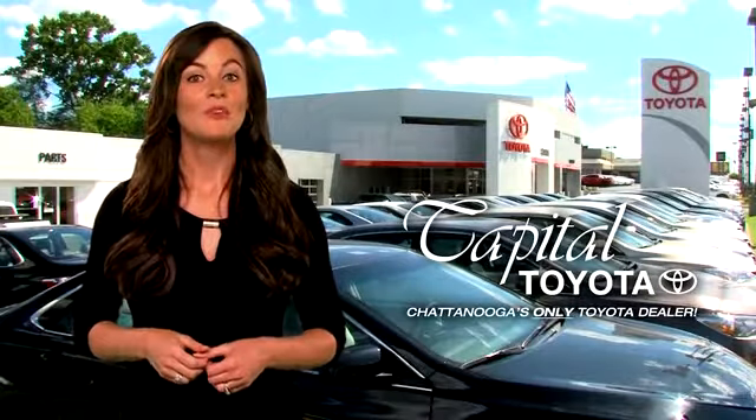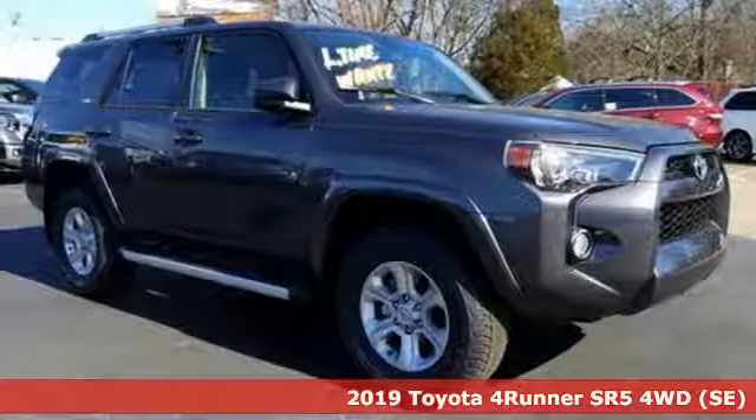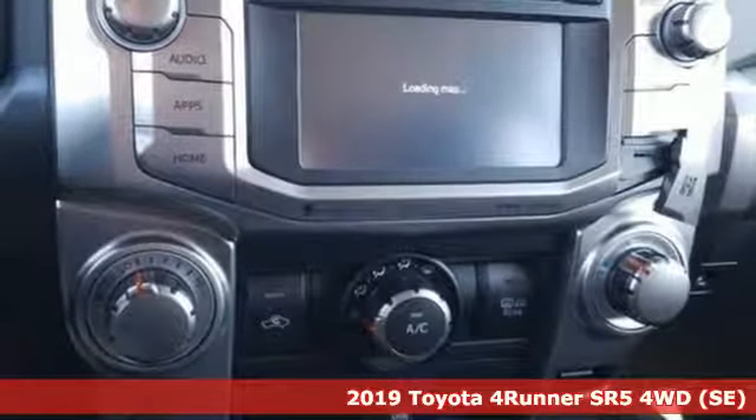Check out Capital Toyota. Stop into our beautiful newly remodeled facility today. It's a new 2019 Toyota 4Runner — Toyota, steered by ingenuity, driven by passion.